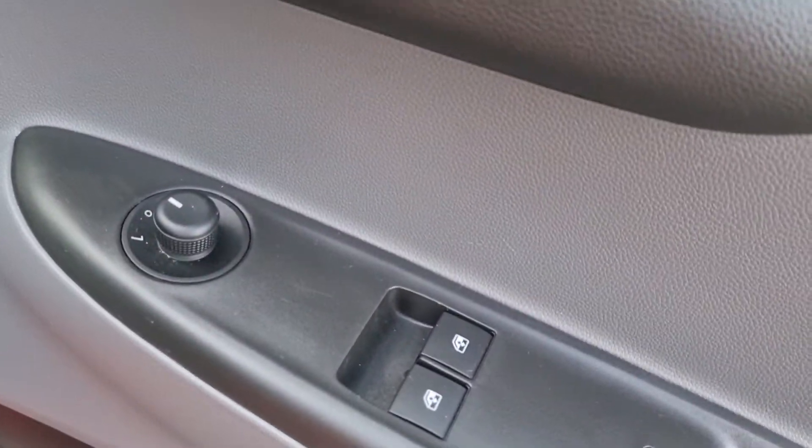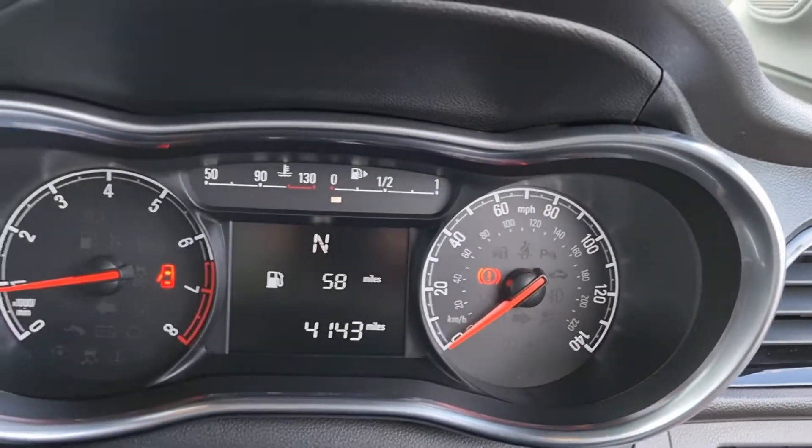Front electric windows with electric adjustment on the door mirrors. The vehicle's done just 4,143 miles as you can see.